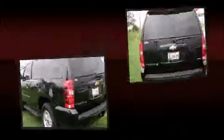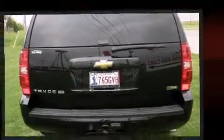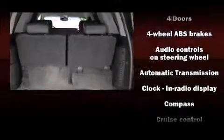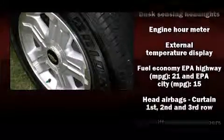Third-row seats provide an even greater maximum passenger capacity. You and your passengers will enjoy the stereo system, which includes a CD player with MP3 capability, steering-wheel mounted audio controls, and six speakers, enhancing the audio experience throughout the interior.